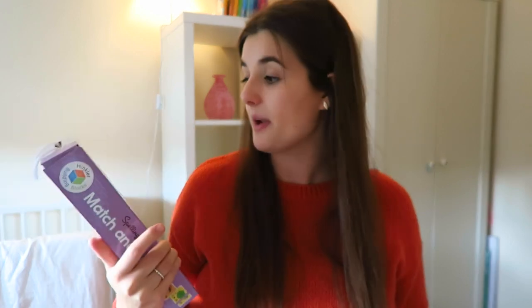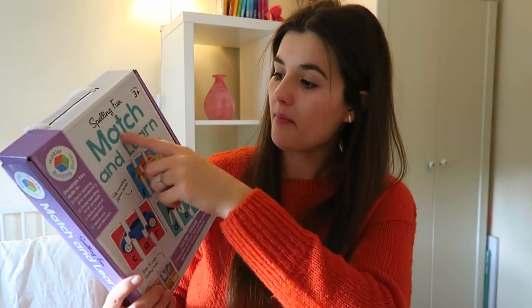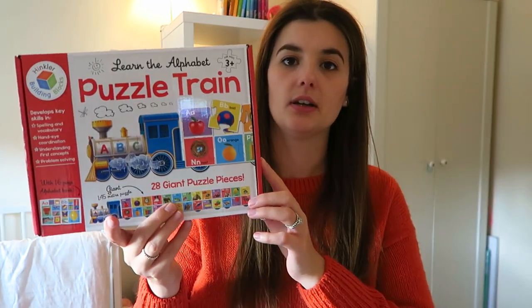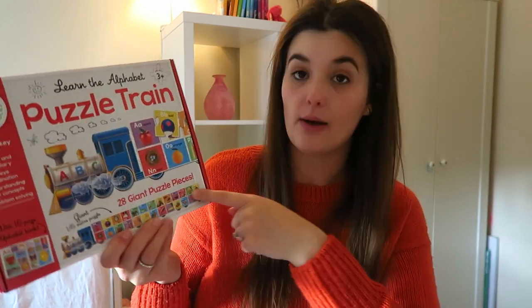From my dad, stepmum and stepsisters, we got some educational puzzles. We don't really have many educational ones — mostly just pretty pictures. First is the Orchard Toys Spelling Fun Match and Learn set, where you have a card like 'car' and you split and build it. Then there's a puzzle train which is really cool — it's got the whole alphabet and pictures that correspond to each letter, like 'A is for apple'.